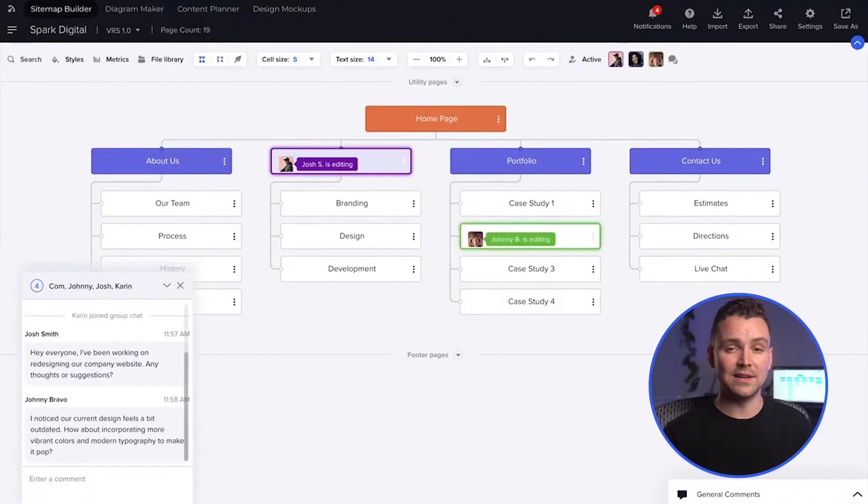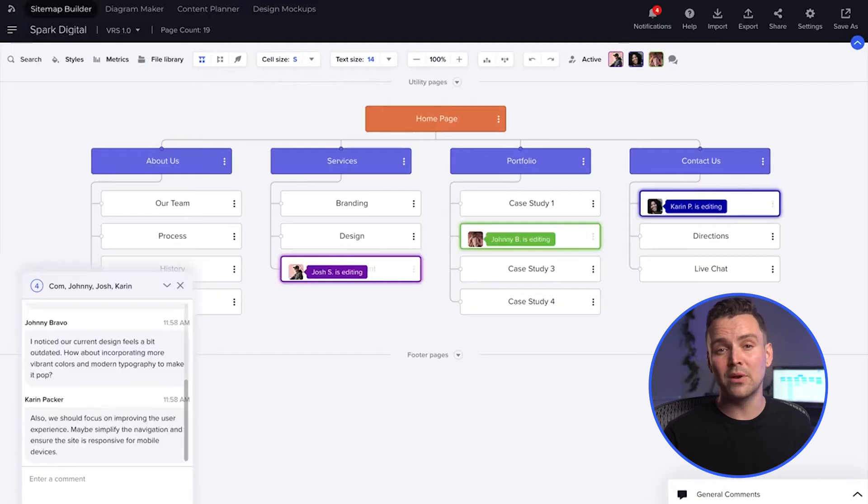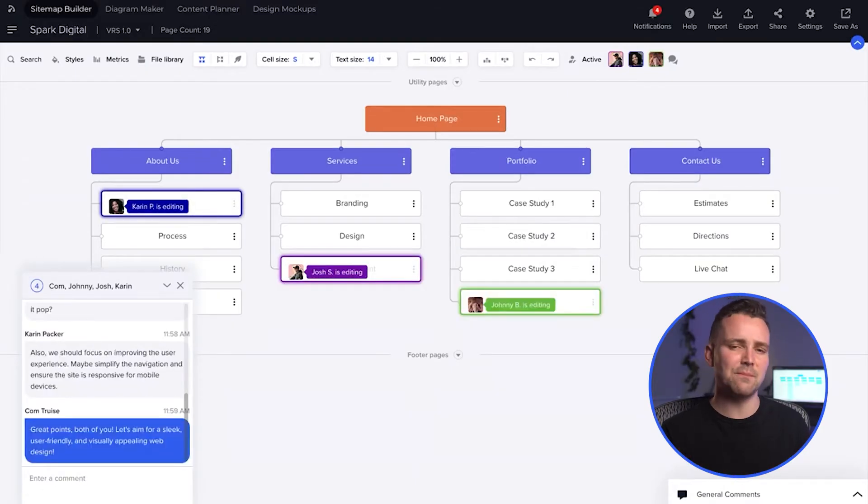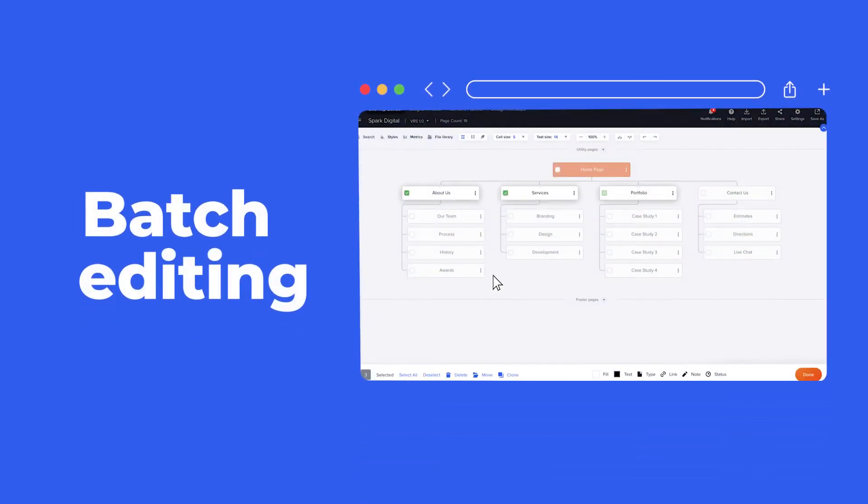Take advantage of a collaborative workspace where your team can message in-app, while boosting efficiency with seamless integration with your favorite project management tools. Use batch editing to manage and improve large, complex sites.